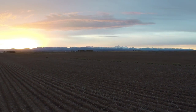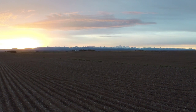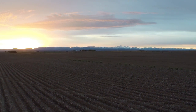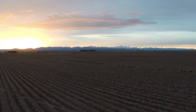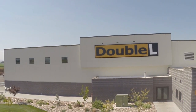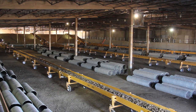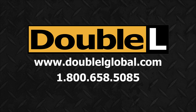You'll understand better than anyone what your farm needs. We can work alongside you to find the solutions that will keep your operation productive and profitable. Please contact us toll free at 1-800-658-5085 or visit our website at www.llglobal.com for more details.